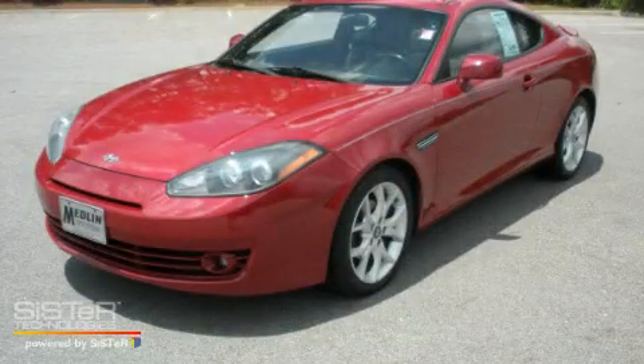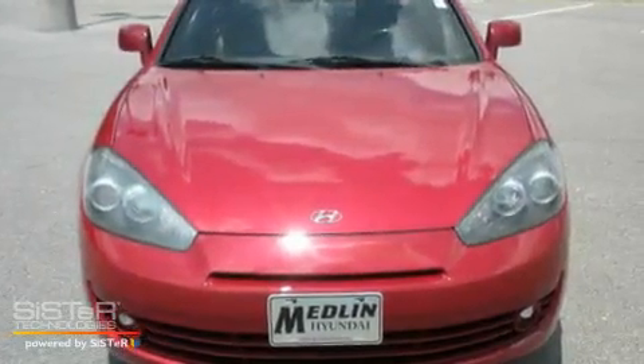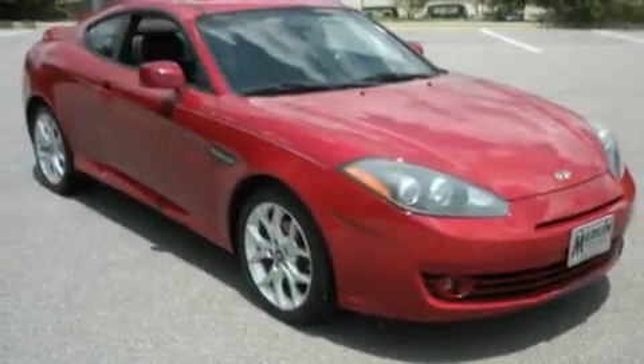This is a 2007 Hyundai Tiburon, pushing the limits of automotive excellence. It has a 2.7-liter six-cylinder engine and a manual transmission.